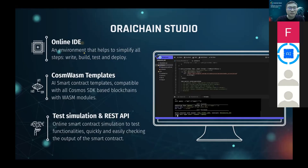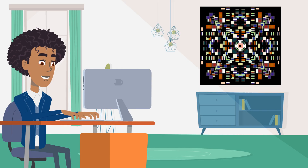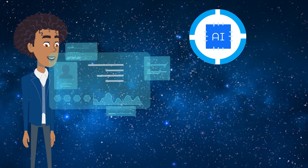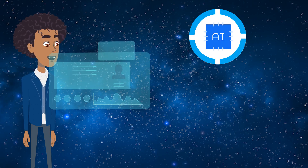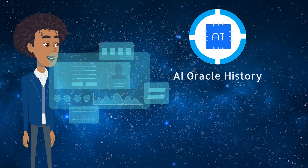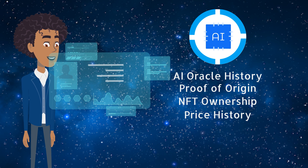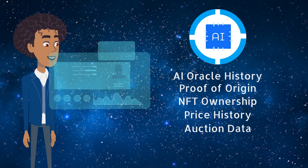In case you missed the Orichain studio live demo, check it out and learn how the OW721 token is developed on Orichain, and better yet, mint one yourself. To start, it's important to remember that all transactions using AIWrite in the Orichain NFT marketplace require the Ori token. Users must have Orichain to make transactions on the mainnet, where AI Oracle history, origin proof, ownership, price history, and auction data will be recorded and stored.